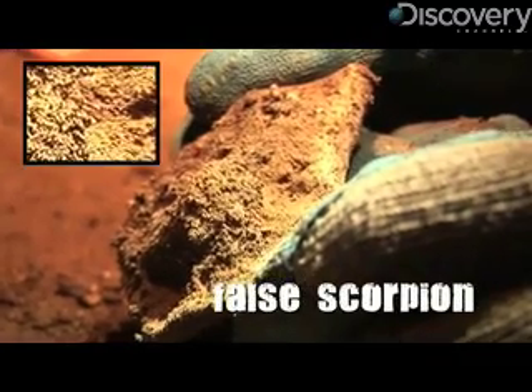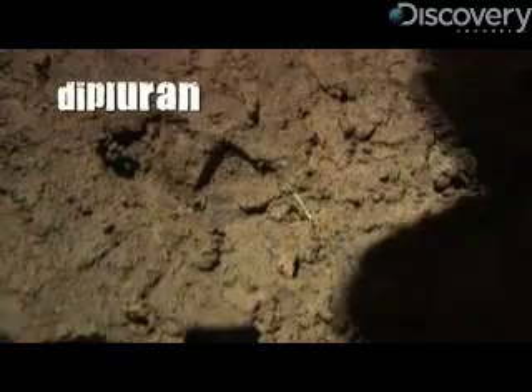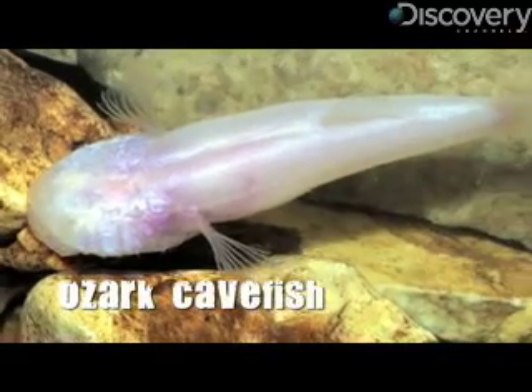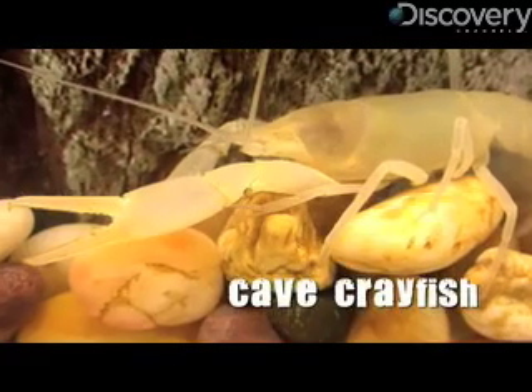Troglobites are often morphologically and behaviorally adapted to life underground in these subterranean environments. That often means no eyes and no skin color — a trait shared by many cave-adapted animals.